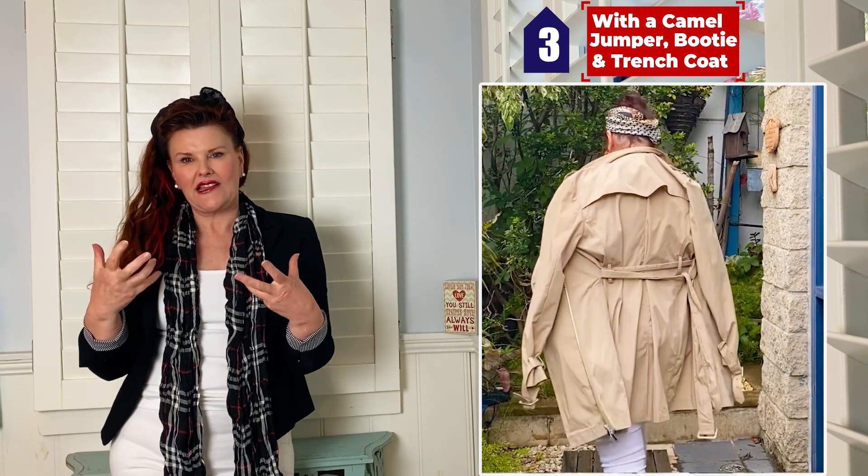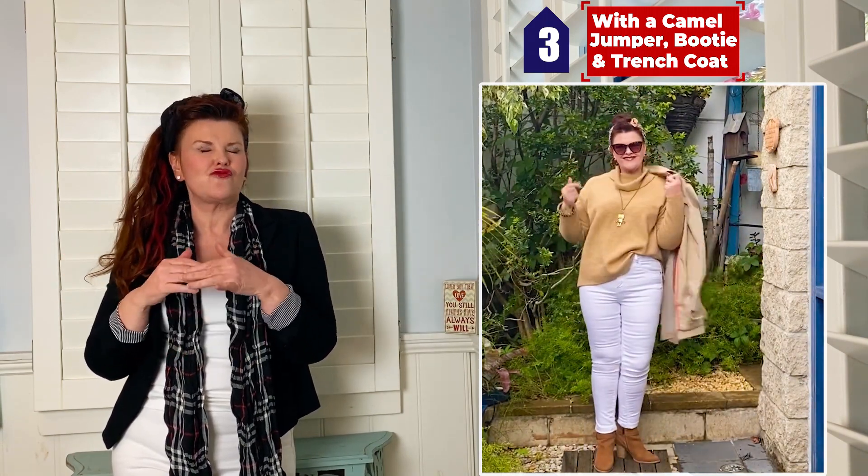You look cute, you're snuggly, you look fabulous. And this colour camel goes great with every complexion, no matter how dark or fair.